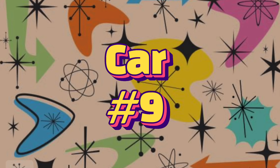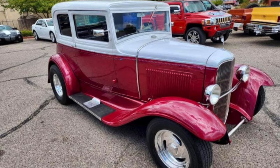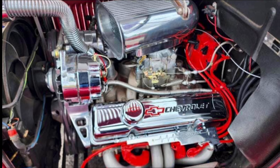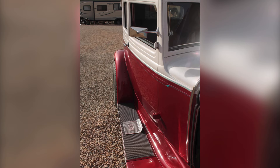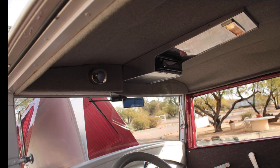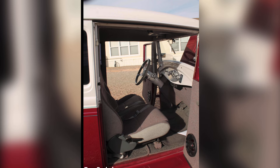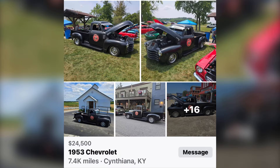Car number nine is a 1930 Ford Vicki, all steel, for $30,000. This 1931 Ford Vicki all steel has a 350 cubic inch small block, Turbo 350 transmission, AC, heat, TCI frame, disc brakes, 8-inch Ford rear end, 4-inch dropped axle, Vega cross steering, radio, lights, and gauges all work. Great car to cruise with, no issues at all. Located in Arizona.